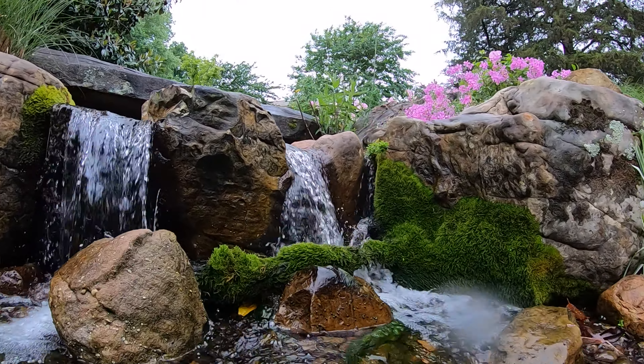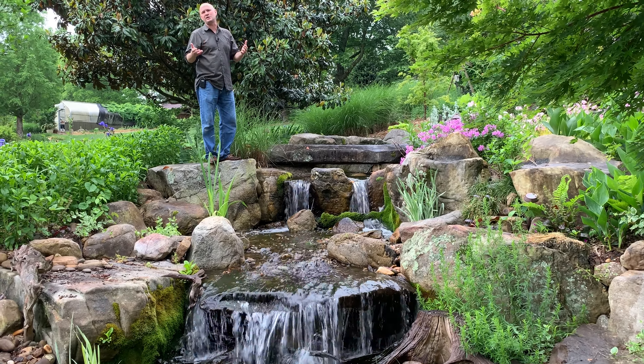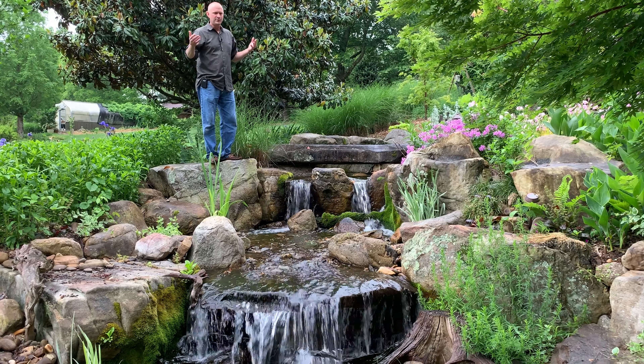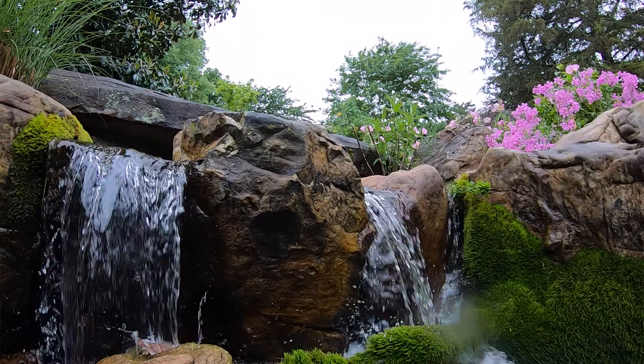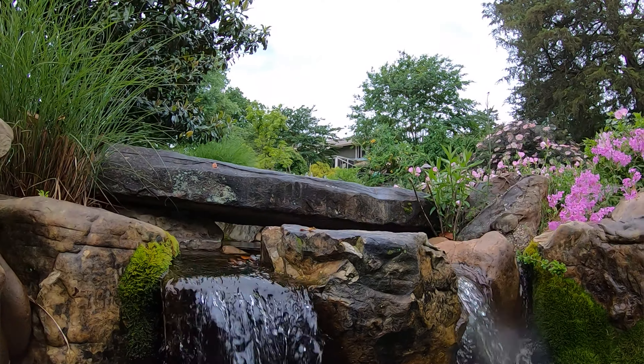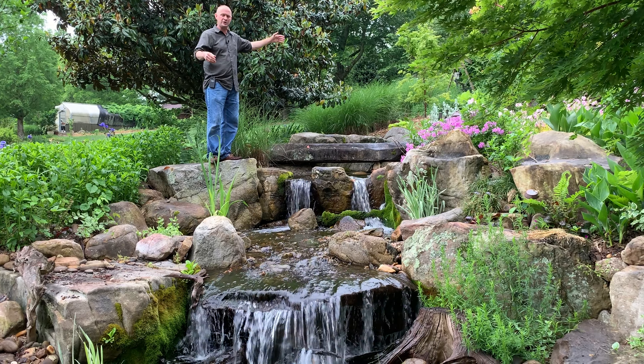It allowed us to really hit outside of the realm of what they wanted to spend right now, and we designed it so that they could get the ultimate waterfall of their dreams. And this is it. It's almost 150 feet long of a pondless waterfall, and they truly can just turn off this bottom and run the part up by the porch if that's what they want to do.